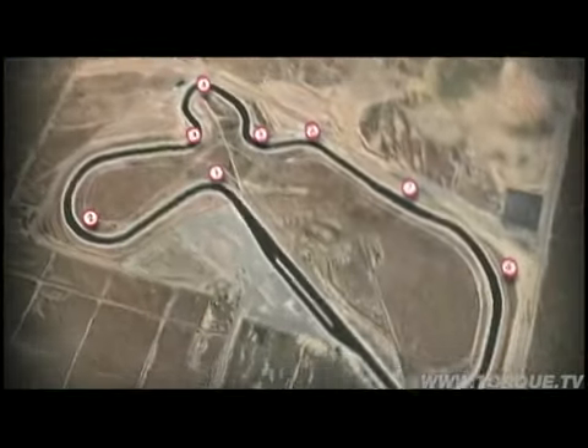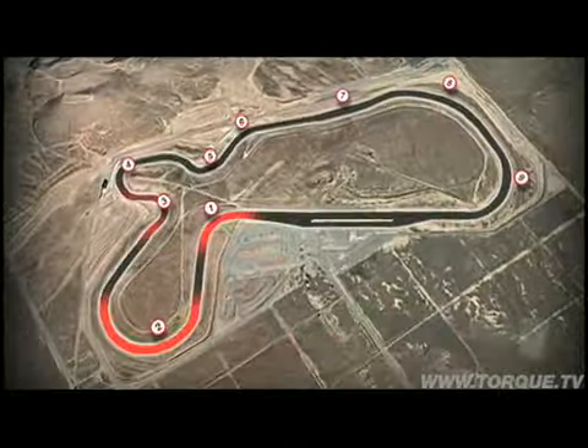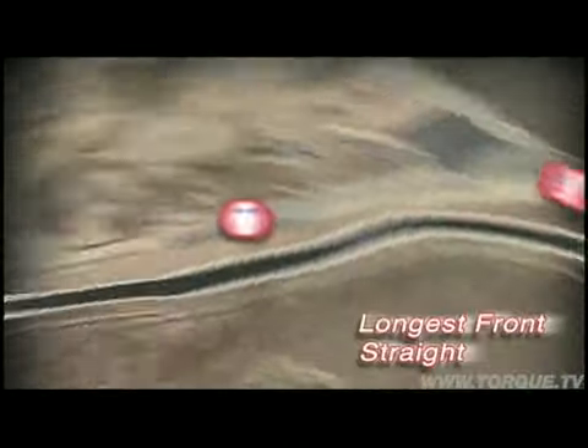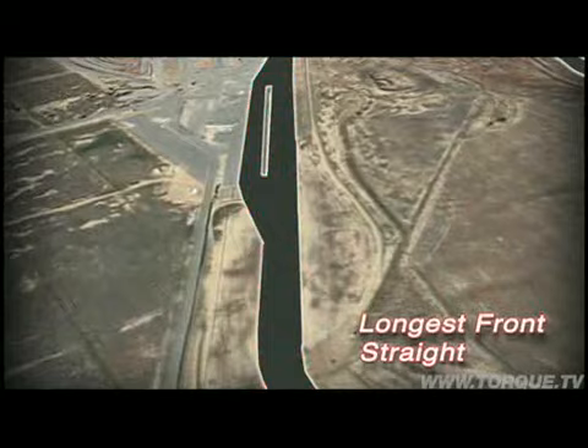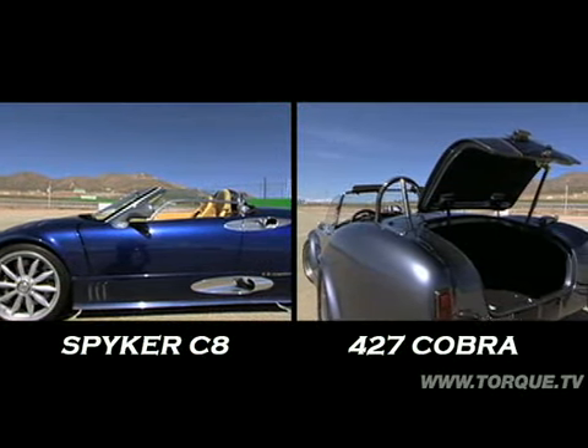Welcome back to Head to Head — Spyker versus Cobra, battle at Willow Springs. The big track at Willow Springs is an ultra high-speed road course — two and a half miles with nine turns. Turn eight is the fastest in the U.S., and both of these cars can approach 150 on the front straight. Now let's see what these cars are like to drive. It's time to race.